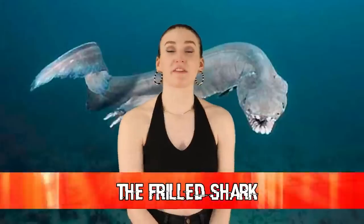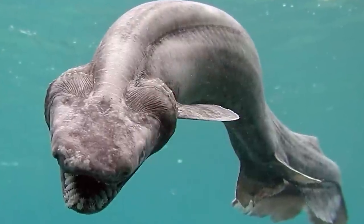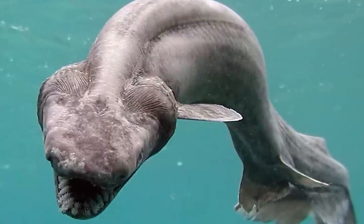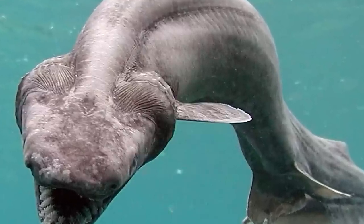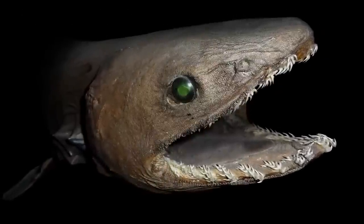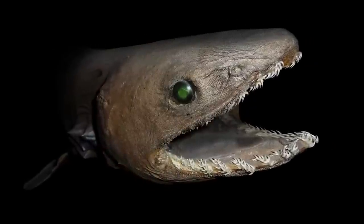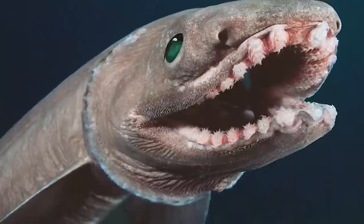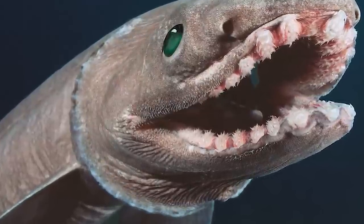We are now at our 5th spot with the frilled shark — another pretty creepy looking shark that doesn't even look like a shark. It looks like an eel mixed with a snake mixed with a shark. These sharks are actually the cousins of the great white shark and the hammerhead shark, and have been around for 80 million years. They live in the dark abyss of the deep sea and have rarely changed over the years. They were given the name 'frilled shark' because of the frilly appearance of their gills. They also have hinged jaws that allow them to eat big creatures whole.